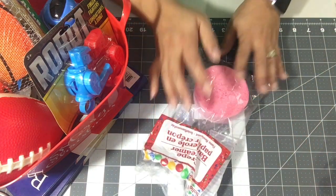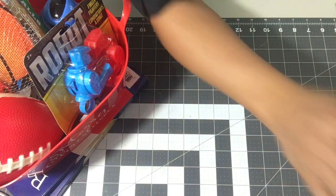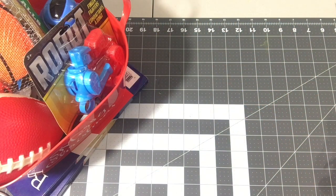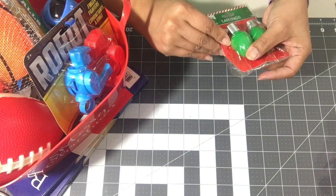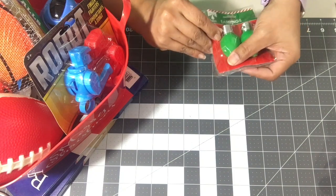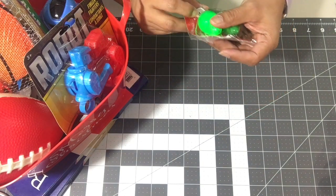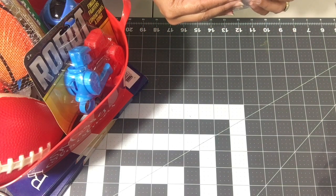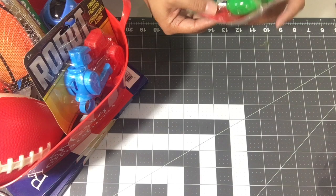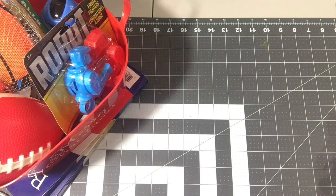I also grabbed a two-pack of streamers — I've already used one because I couldn't wait. I grabbed one set of these green earrings; I thought these would be fun for the party. That one is for me.